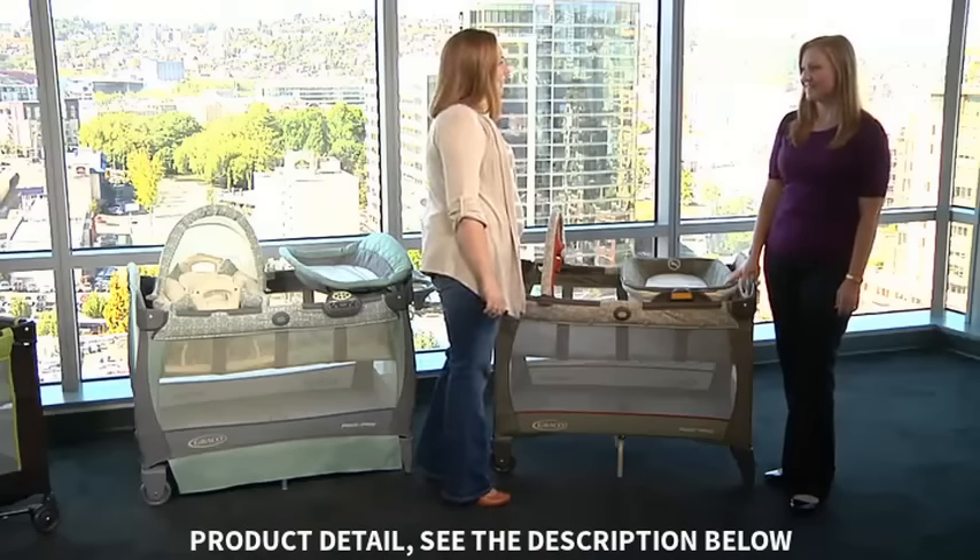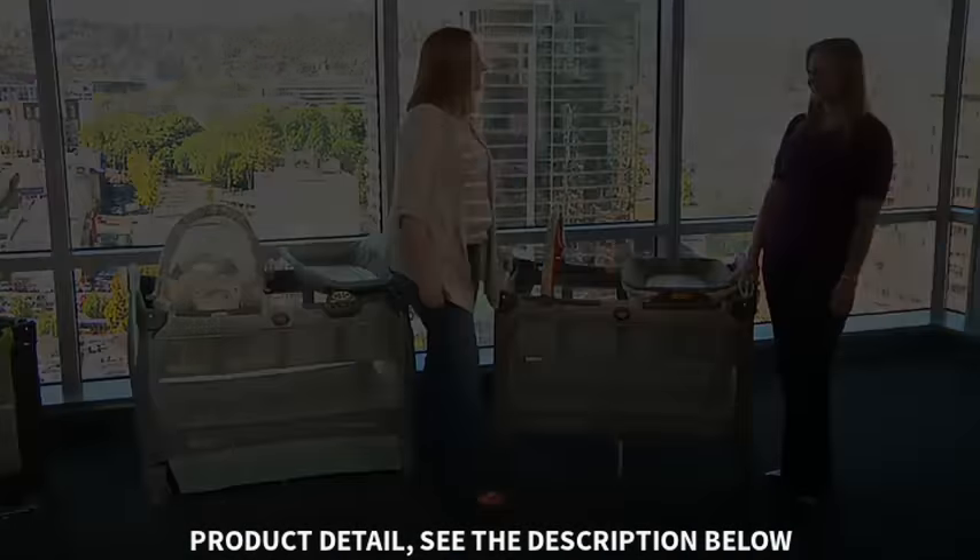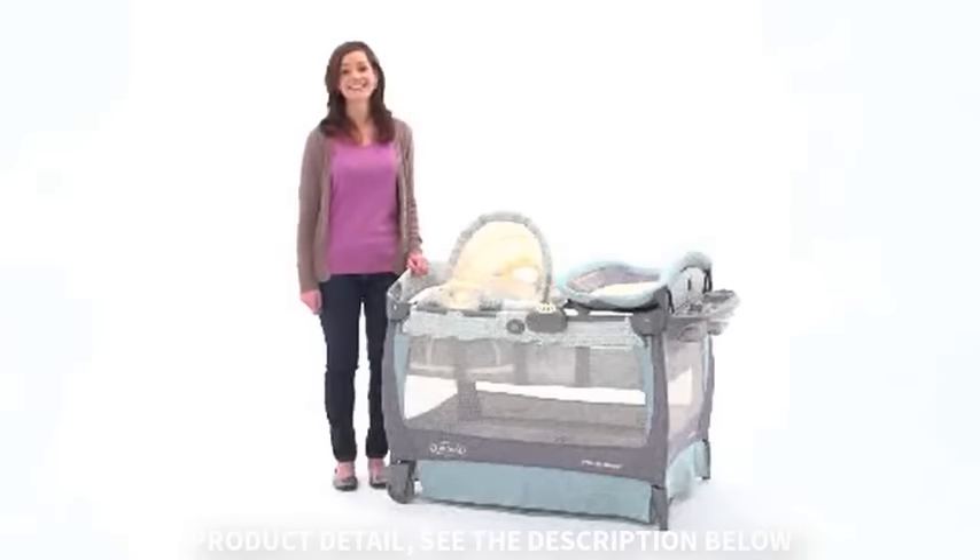There are a lot of features in these play yards. Thank you so much for making it easier for our parents to make a decision. I'm Allison and I'd like to show you the brand new Pack and Play Play Yard with Cuddle Cove Rocking Seat.